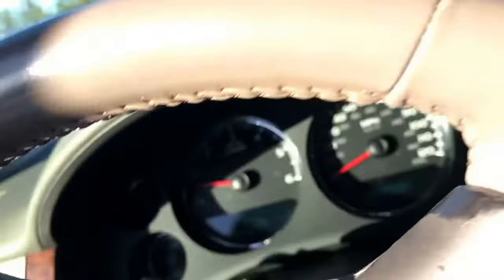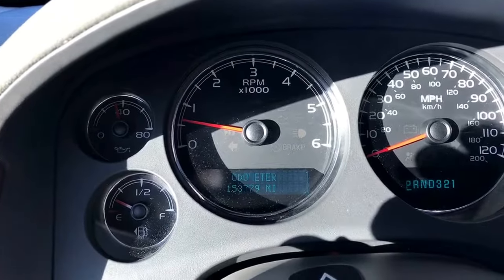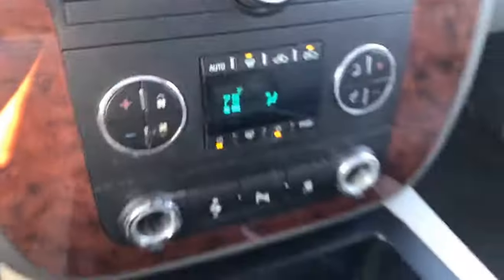This Avalanche has approximately 153,779 miles on it. Here's some of the console for you, and we'll finish it up with this good-looking sunroof here.